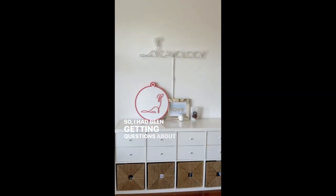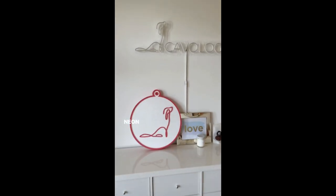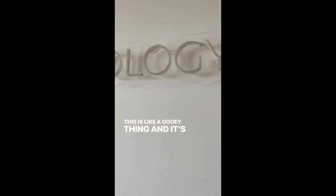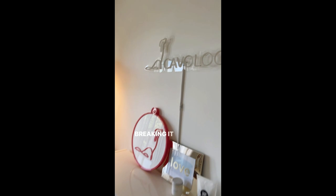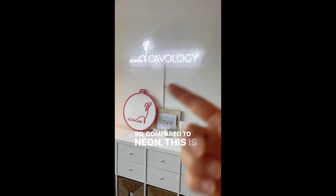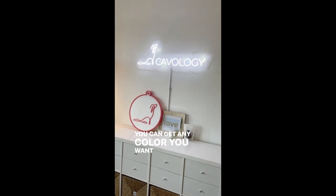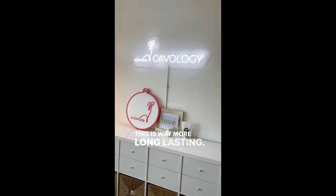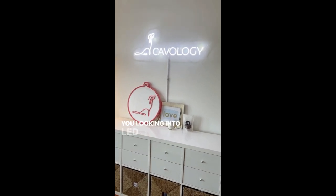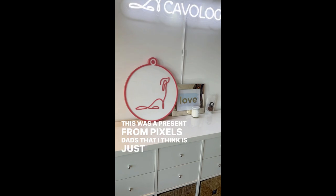I've been getting questions about the sign here. It's an LED sign, so it's not neon. Neon is an older technology — if you look at it closely this is like a gooey flexible thing and you don't risk breaking it. Compared to neon this is much sturdier and it's a newer technology. You can get any color you want, and neon can break easily, so this is way more long-lasting. If you want a custom sign made I would highly recommend looking into LED rather than neon. This was a present from Pixel's dad, and I think it's just super cute.